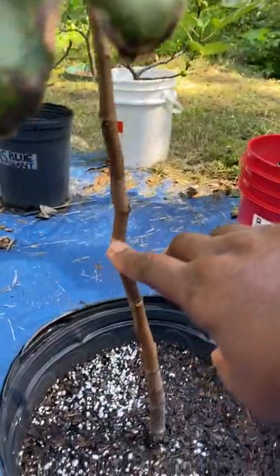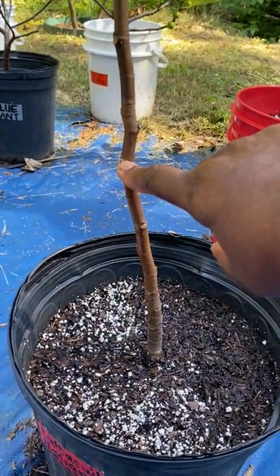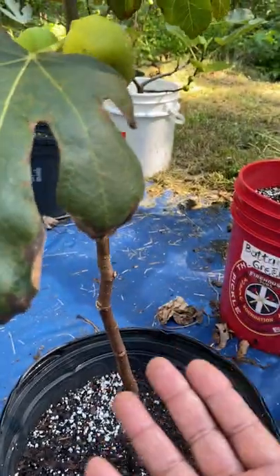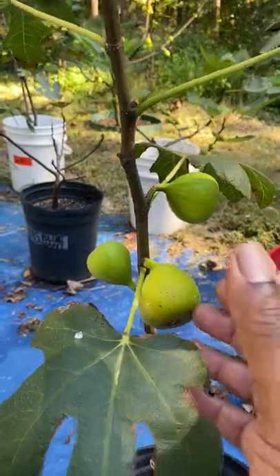It was a very small tree. This is what it was when I bought it at Walmart in spring this year, and I was surprised — I got breba from it, and now I have the main crop.